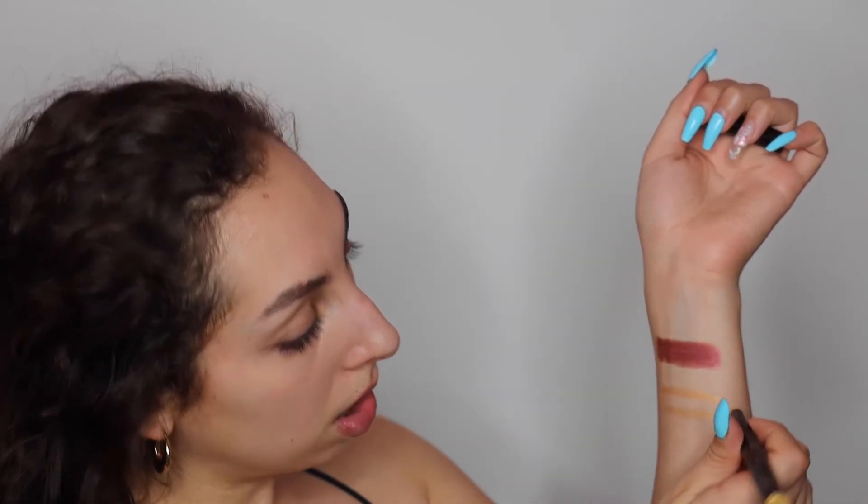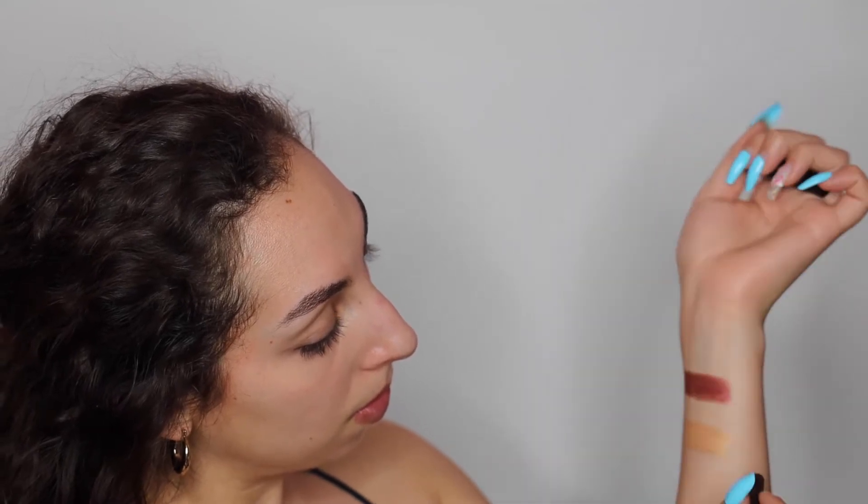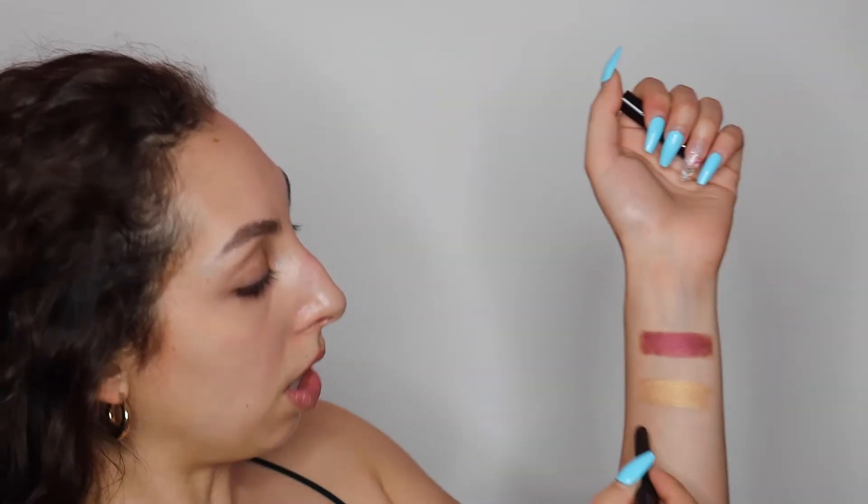The golden is a little bit harder to see since it blends in really well with my skin tone, but you can definitely see it in person. It has the same formula as the previous one — very creamy and pigmented, such a beautiful golden color. And lastly we have plum, which actually looks like a super dark shade.